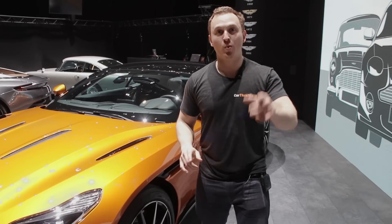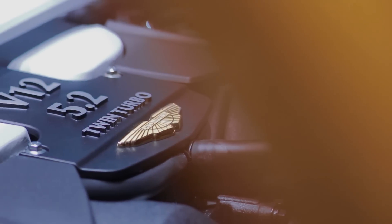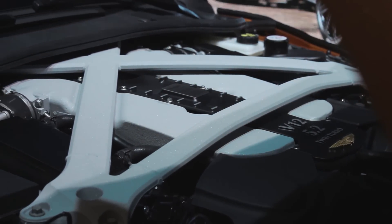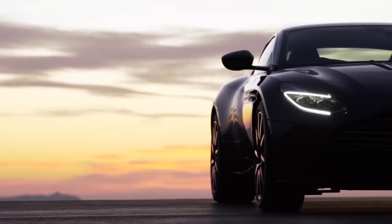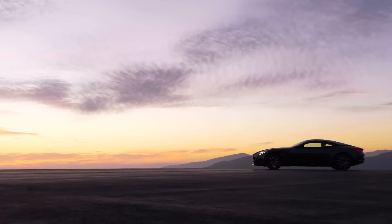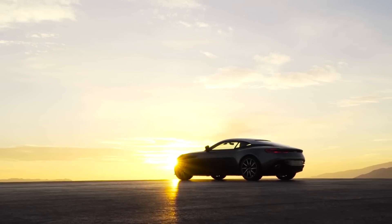There's a 5.2 litre twin-turbocharged V12 — no downsizing here. The boosted V12 is an all-new Aston Martin engine that produces 600 brake horsepower and 516 pound-foot of torque. It's the most powerful production DB model ever, hitting 62 in 3.9 seconds and a 200 mile-an-hour top speed.